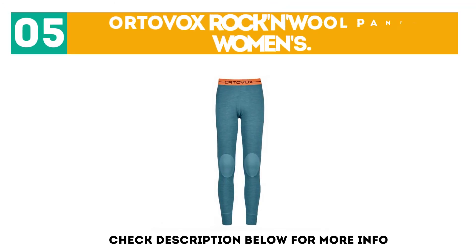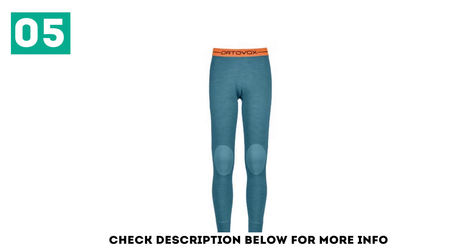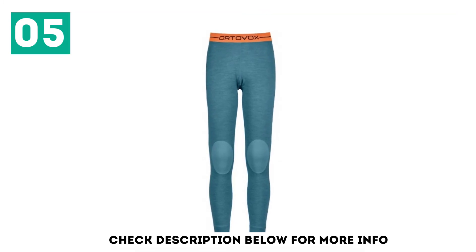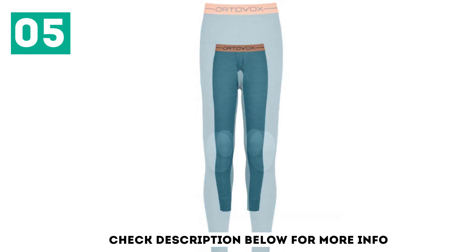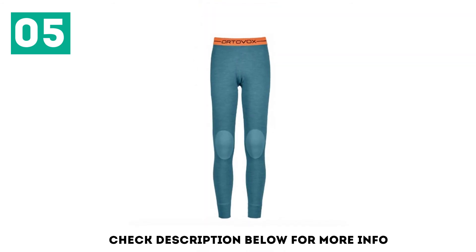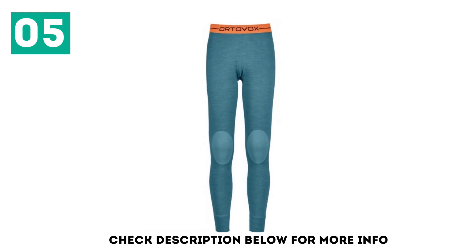At number 5, Ortovox Rock & Wool Pant, Women's. Over the last year, we've been testing the Ortovox 185 Rock & Wool Pants during warmer spring days, cool autumn nights, and throughout winter. This contender tends to be the go-to when we need some coverage when running or a layer to stack under a thin pair of snow pants for backcountry skiing.